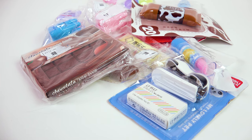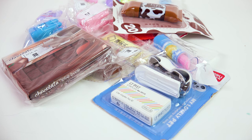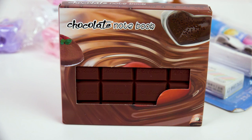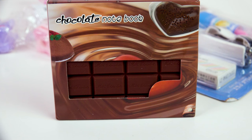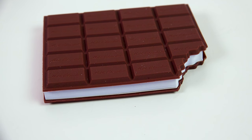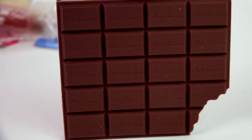I found some absolutely adorable stationery. You guys know me — I'm a kid at heart. I love things that are absolutely adorable and cute. Like this — how adorable is this? This is so perfect for my life. It's a chocolate notebook that actually looks like it's made from real chocolate bars. It's scented too — it smells like chocolate.